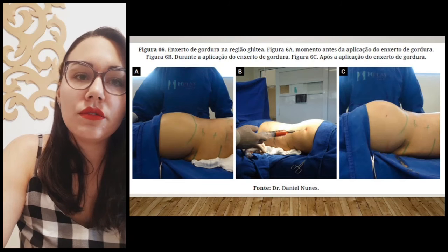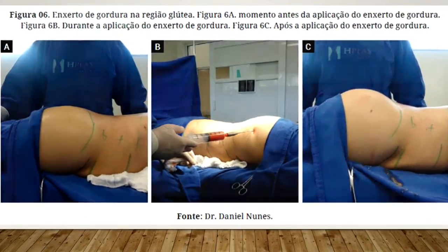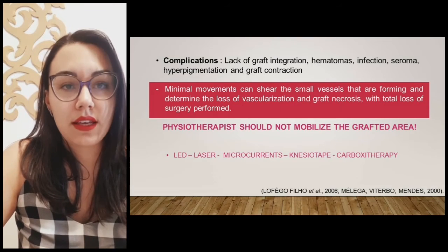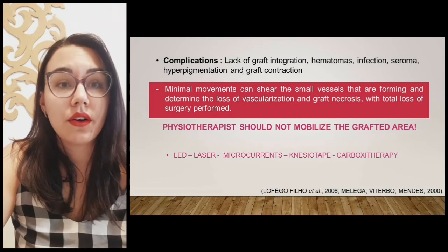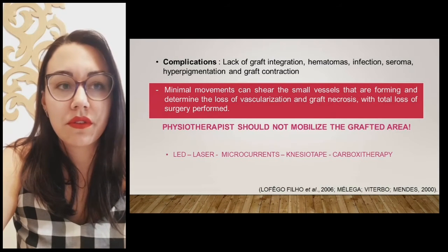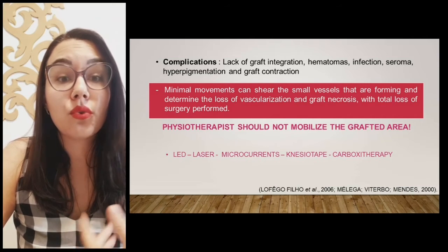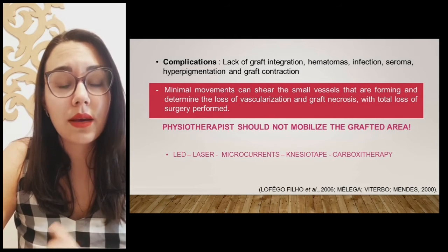In this photo, we can see the volume gain with the curvilinear aspect of the gluteal region after performing a fat graft during surgery. Complications of this procedure include lack of graft integration, hematomas, infection, seroma, hyperpigmentation, and graft contraction. It is important to reinforce that the physiotherapist should not mobilize the graft area, as minimal movements can damage the small vessels that are forming and cause loss of vascularization and graft necrosis — total loss of the surgical result. Resources such as LED, laser, microcurrents, kinesiotape, and carboxytherapy can help control initial inflammation, re-establish the electrical potential of cells, promote oxygenation, and stabilize the graft.